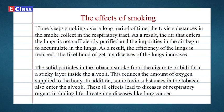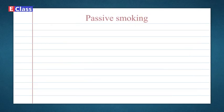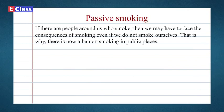In addition, some toxic substances in tobacco also enter the alveoli. These ill effects lead to diseases of respiratory organs, including life-threatening diseases like lung cancer. Passive smoking: If there are people around us who smoke, we may have to face the consequences of smoking even if we do not smoke ourselves. That is why there is now a ban on smoking in public places.